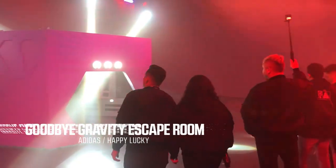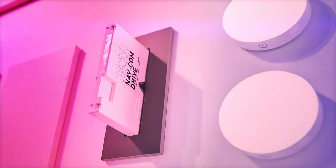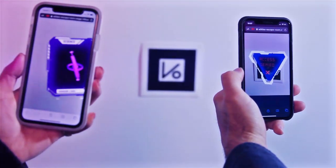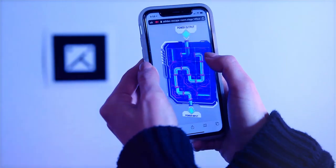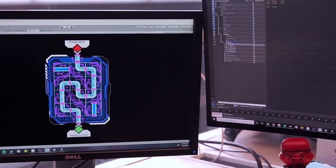Adidas hosted an exclusive launch party for the release of their co-branded International Space Station theme Ultraboost Sneaker. The centerpiece of the evening was a one-of-a-kind escape room experience that combined a full physical build-out with augmented reality lenses. In addition to concepting all game logic and story flow, we created the 3D models and puzzles that were featured, as well as a physical build-out of the room.